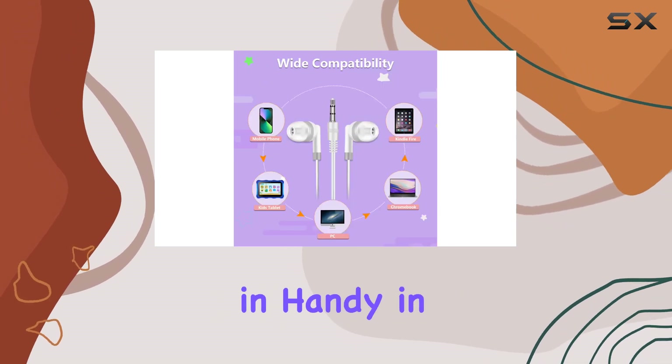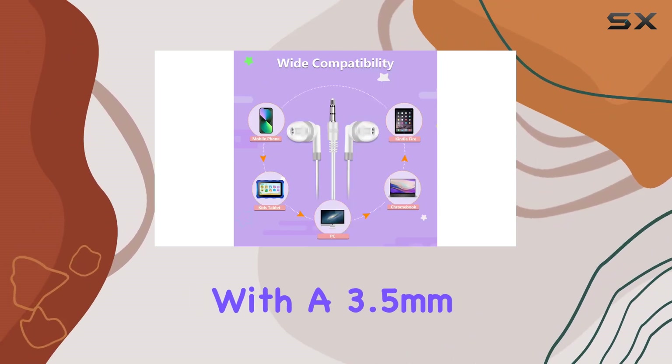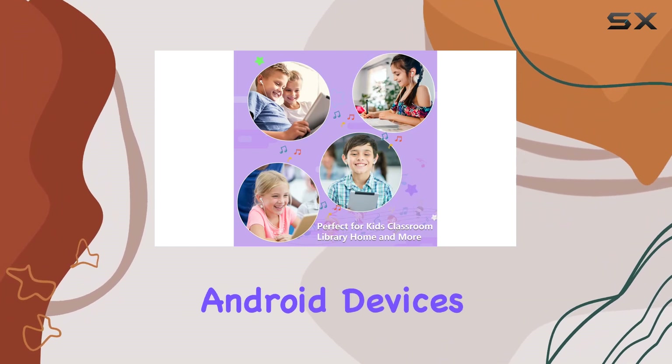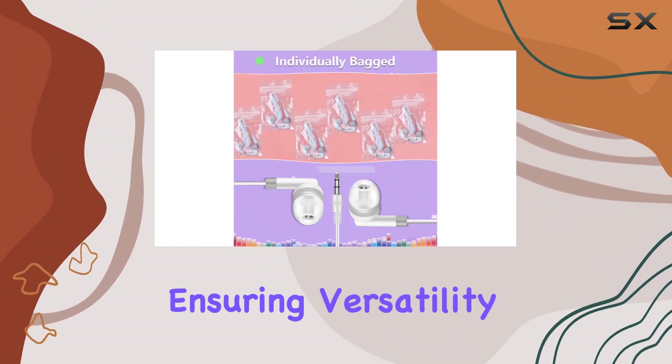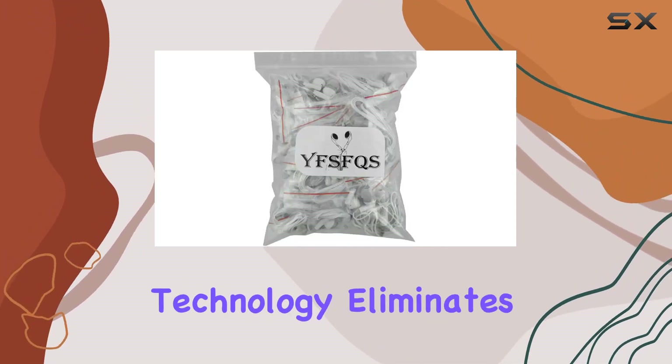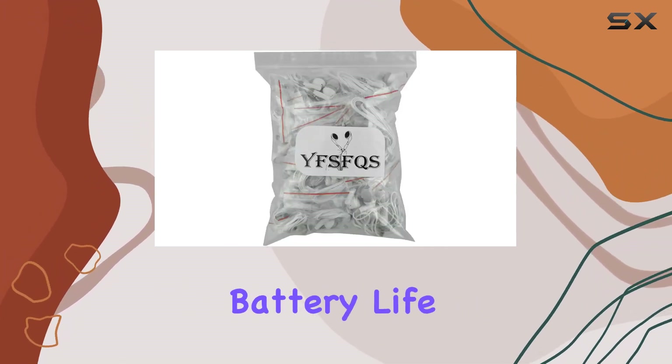These headphones come in handy in various scenarios. With a 3.5mm audio jack, these earbuds are compatible with Android devices and MP3 players, ensuring versatility in usage. The wired connectivity technology eliminates concerns about battery life, making them a dependable choice for long listening sessions.